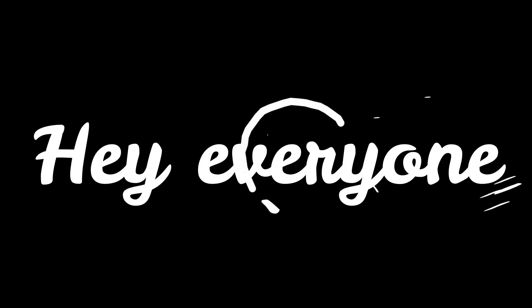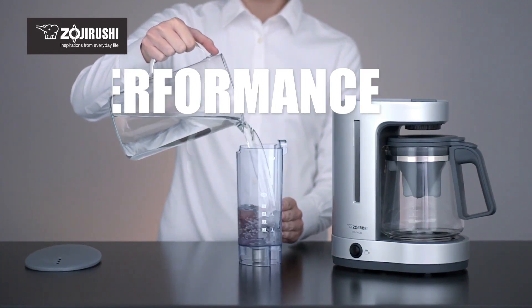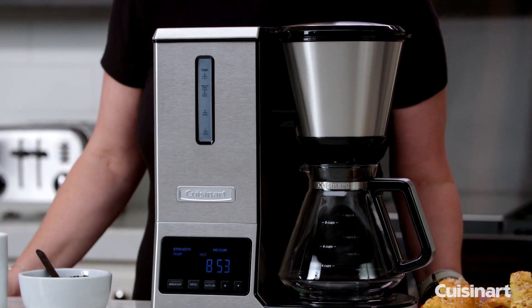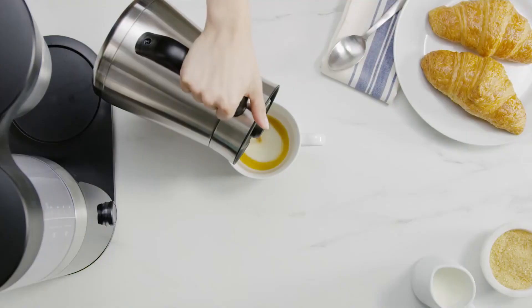Hey everyone! In this video, we will look at the 5 best automatic pour over coffee makers available on the market today. We've compiled this list based on performance, safety, and price. If you want more information on the products and to get the most updated prices in real time, be sure to check the links in the description below, as these items might just surprise you with unexpected discounts. Now let's get started.